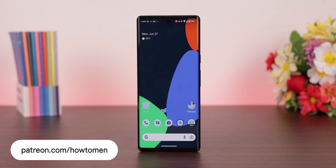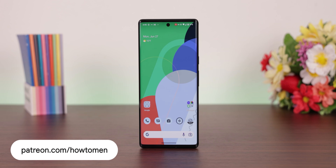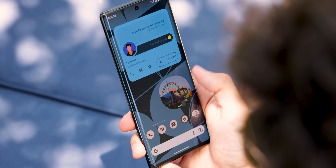On top of covering One UI 5, there are new Samsung-inspired wallpapers released on the Patreon page. They look beautiful on any Samsung screen or any other device, and also look great with all the exclusive widgets — only on the Patreon page, link in the description.